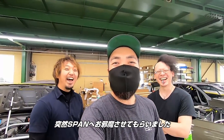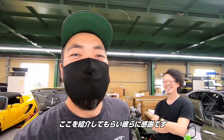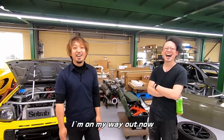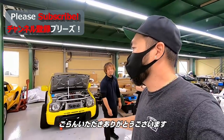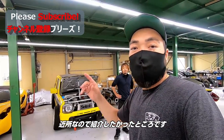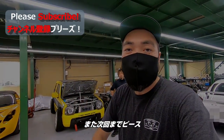Alright, so that's a quick stop here at SPAN. I'd like to thank these guys for letting me show you guys around their shop. So that's it — thanks for watching, hope you guys enjoyed it. It was just a real quick stop here. I just wanted to show you guys because they're in the neighborhood. If you guys liked it, please hit the like button and don't forget to subscribe. Until I see you guys next time — peace out.